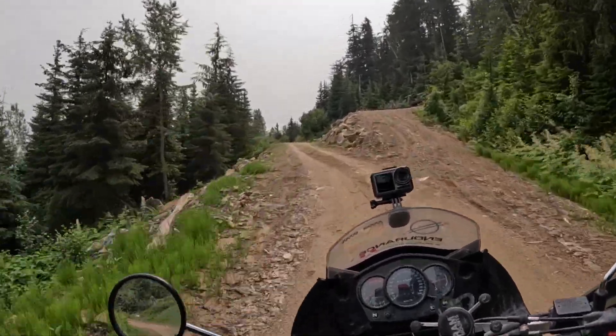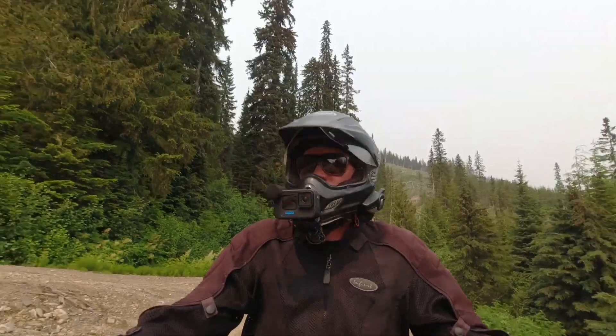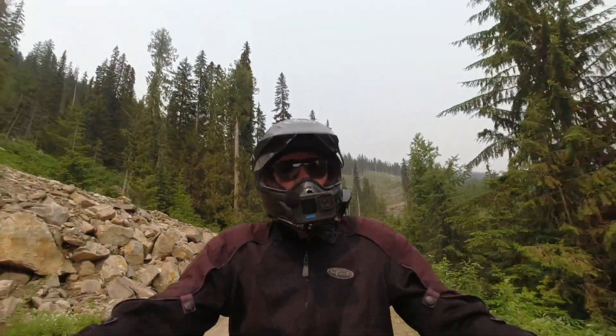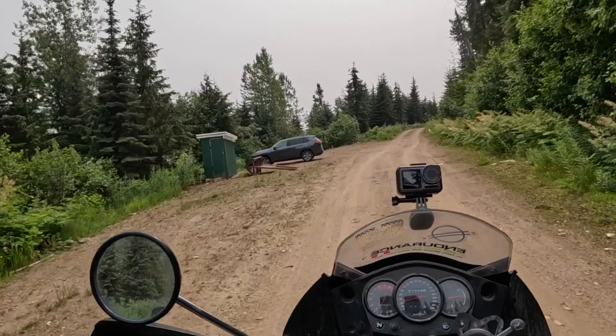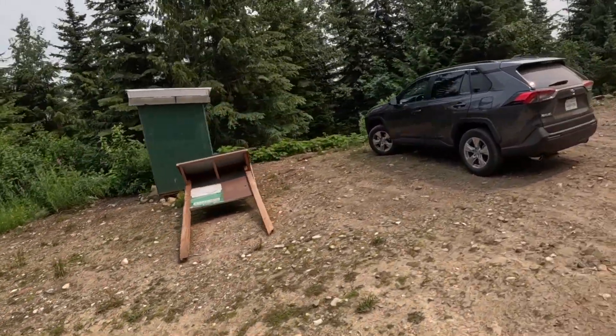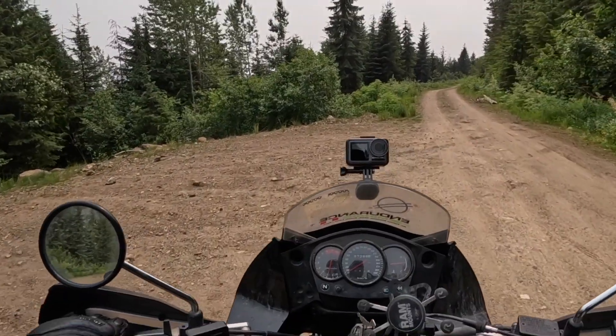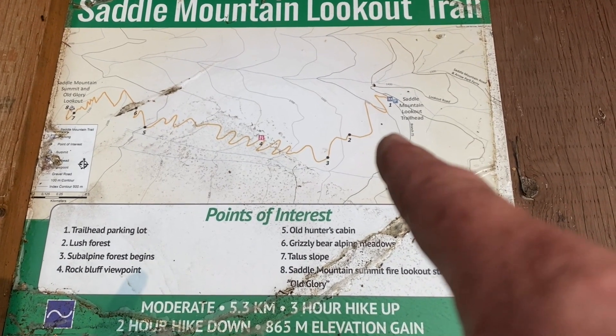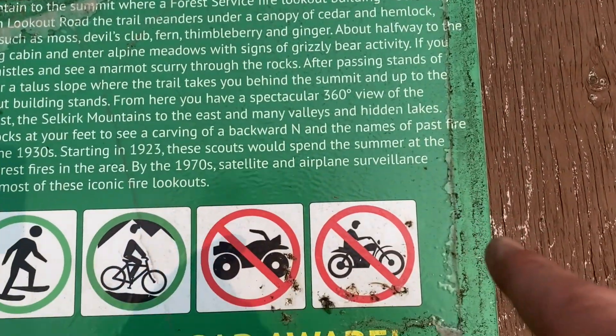Now I don't know what to do — I guess I'll just take the main road. Oh, look — there's a trailhead. I wonder if I could go up there with my KLR. Saddle Mountain Lookout Trail. I'm going to go look at that map that's lying down on the ground.